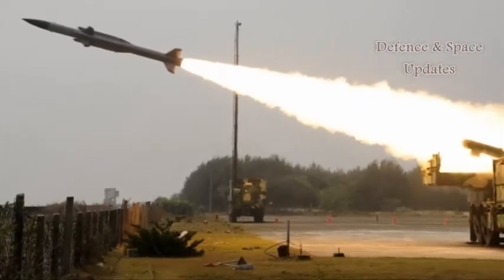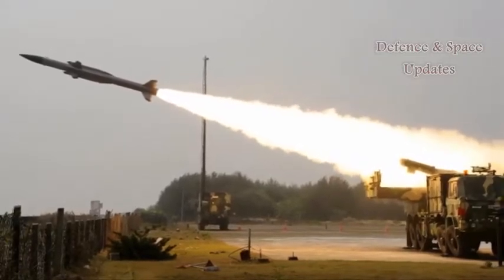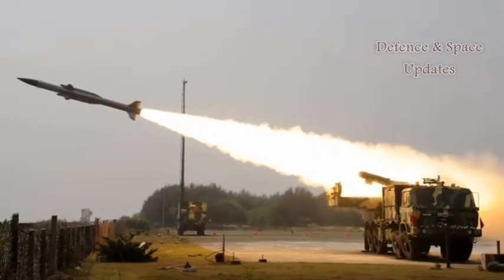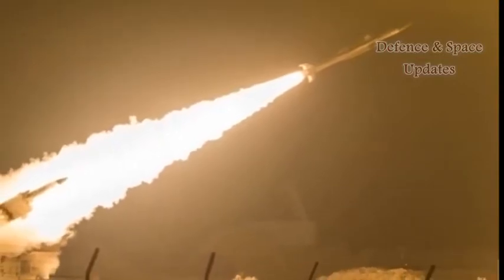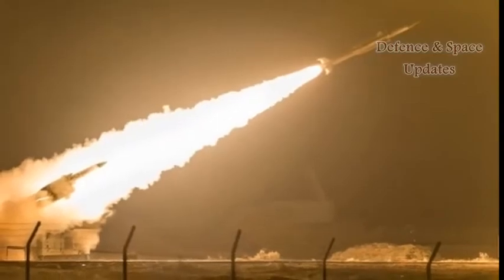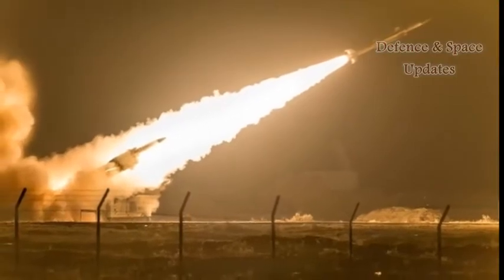In a boost to the country's Air Defence Shield, the Indian Air Force on Tuesday successfully test-fired a supersonic surface-to-air missile (SAM), AKASH, from a defence test facility off the Odisha coast, providing a much-needed push to the Make in India initiative. The indigenously developed missile was fired from Launching Complex 3 of the Integrated Test Range against an electronic target.